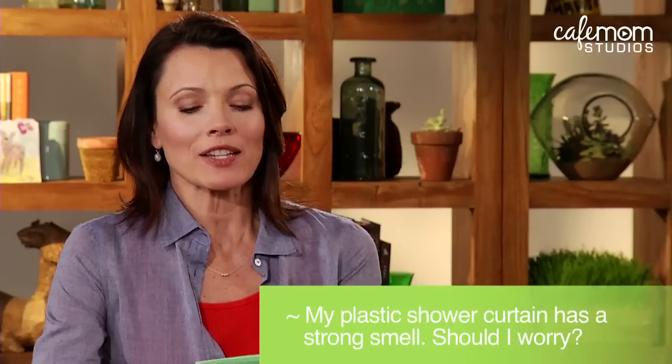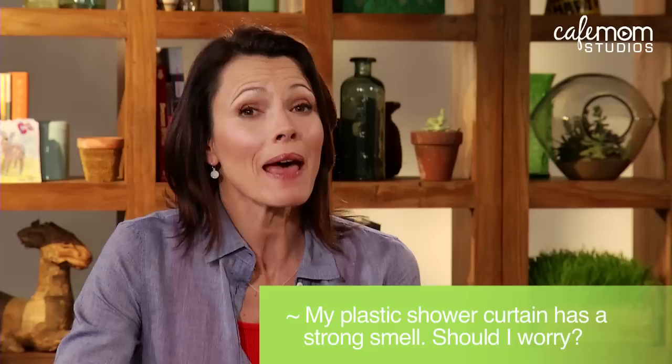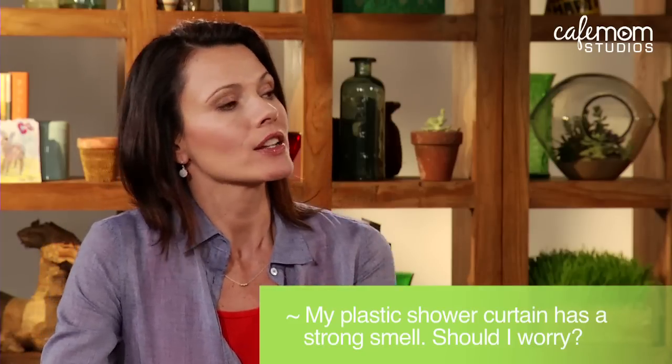Next question. My plastic shower curtain has a very strong smell and my kids bathe in this bathroom. Do you have any advice? Your nose knows. I mean, that's the thing about when something really smells and it smells sort of toxic. It's a hint? It's a big hint.